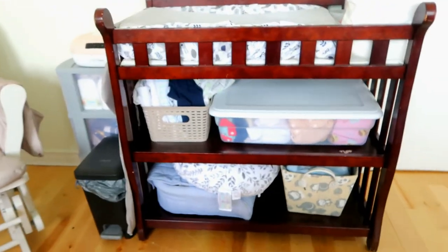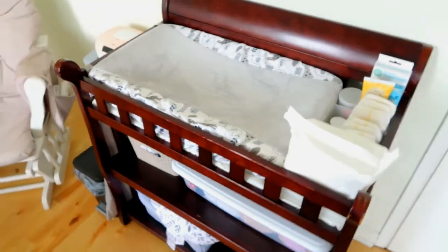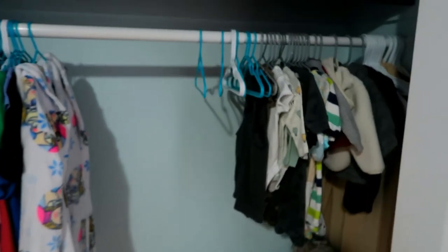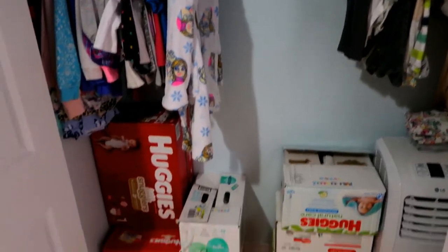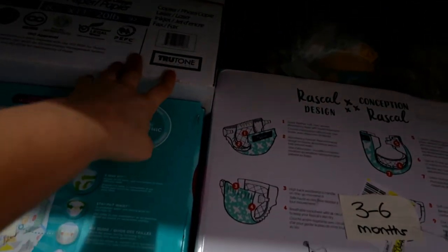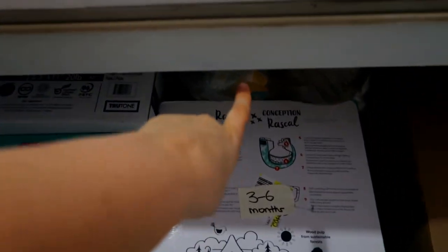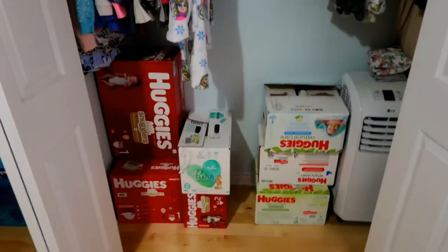I'll also show you what we have set up downstairs for the baby — I wanted to show everything in this video. It's a very small house so we had to improvise. Next is my daughter's room. In here we have some of the baby stuff hanging too — that's the newborn sizing. There are a bunch of diapers and wipes down here, and up at the top we have three-to-six month clothing, six-to-nine month clothing, and a box with some baby toys. It's just extra diapers up there too. My toddler only uses part of her closet, so we put the baby stuff in here.